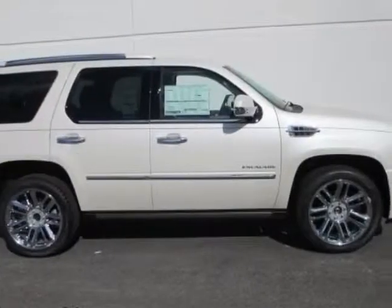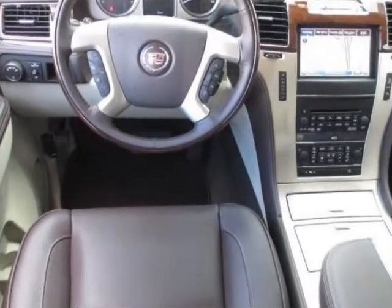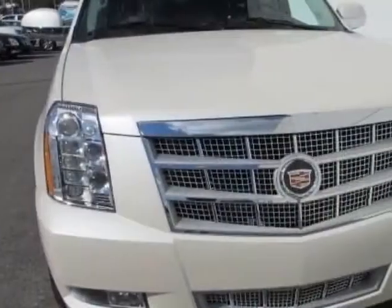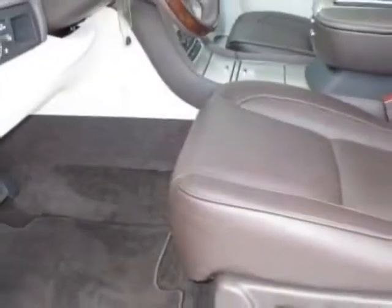Check out this new 2014 Cadillac Escalade. For your protection, this vehicle has a full factory warranty. This vehicle gets an estimated 13 miles per gallon in the city and an estimated 18 on the highway.